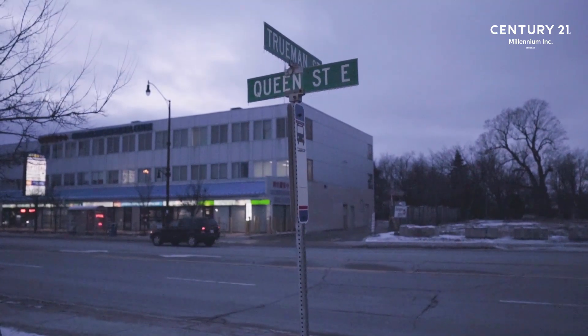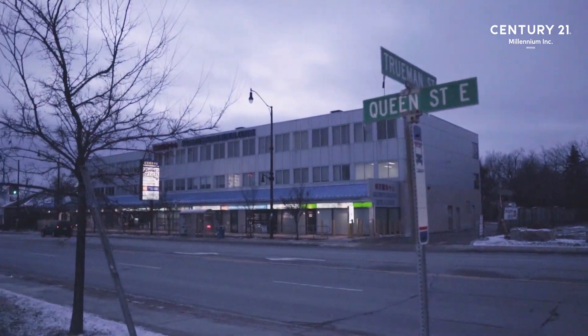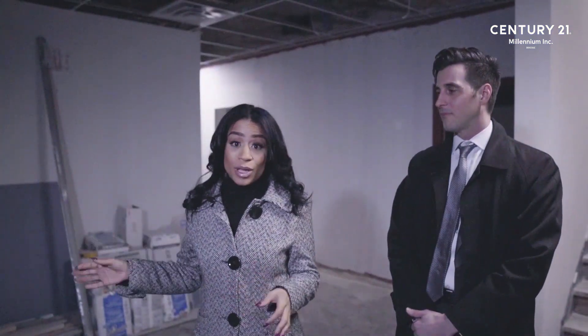Hi guys, Sasha Bella here with Century 21 Millennium Inc. I'm here with Trevor Evans, our manager here as well. And we're here at our new office space. So excited to announce that we will be here in our new home in a couple of weeks. So we're here at 181 Queen Street in Brampton, and there's tons of new development.